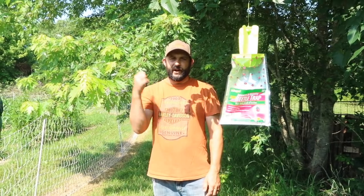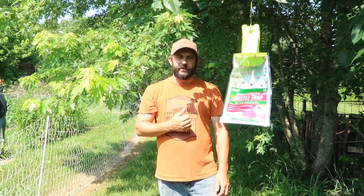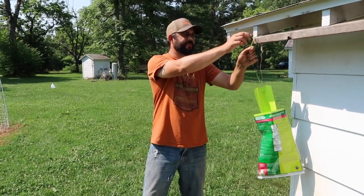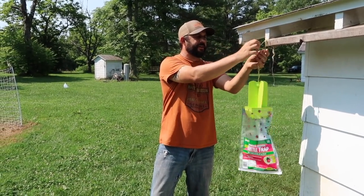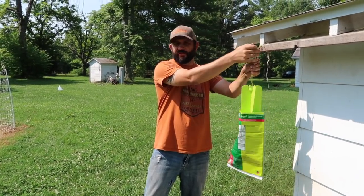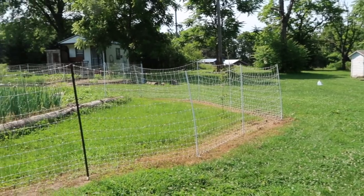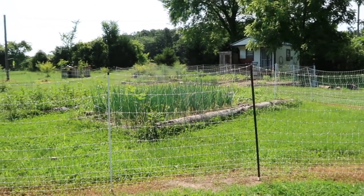The last one we're going to put up is on the front side of the big garden, off the corner of our chicken house — right here off the roof, just about 10 feet away from the garden fence. So there we go, all four are up.